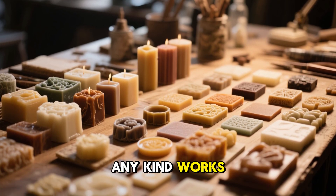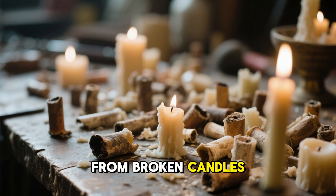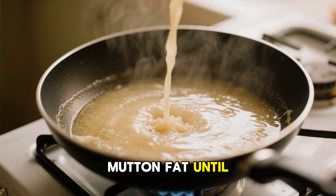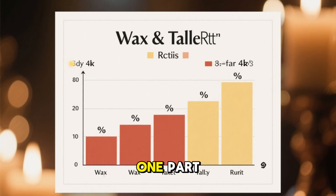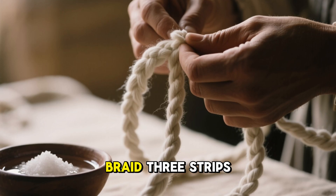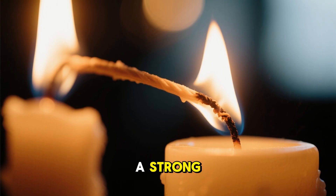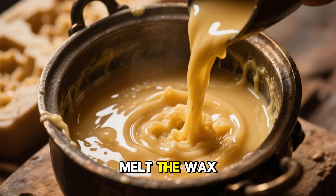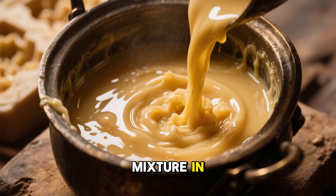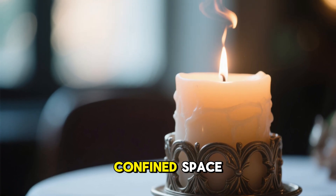Recreating this candle today is surprisingly simple. Start with any wax — old candle stubs, store-bought wax, beeswax, or even scraps from broken candles. Then add tallow, which can be purchased or made at home by simmering beef or mutton fat until it separates and solidifies. A practical field ratio is one part wax to two parts tallow — this sacrifices beauty but maximizes heat output. For the wick, braid three strips of cotton, soak them in salt water, and allow them to dry fully. You'll have a strong, slow-burning wick that produces excellent flame stability. Melt the wax and tallow together on low heat, place the wick into a metal tin or jar, and pour the mixture in. Once cooled, you have a candle capable of lasting many hours and generating enough heat to make a real difference in a confined space.